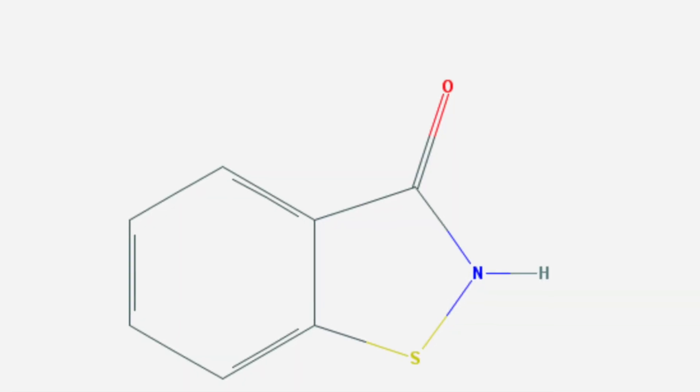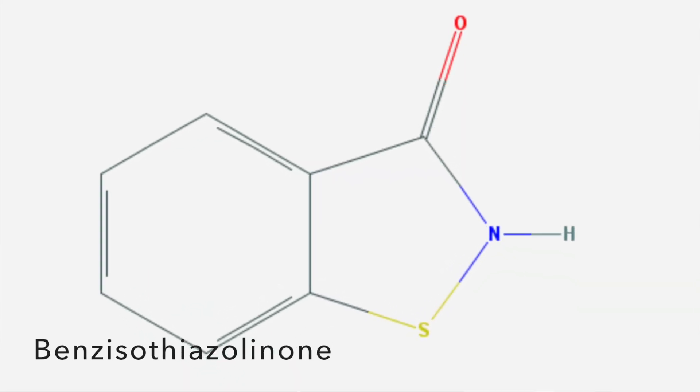Secondly, the preservatives in fabric softener, depending on the brand, can be very irritating to the skin. The one that comes to mind is called Benzisothiazolinone. Now that is a mouthful, but if you apply that to your skin, it can really irritate the skin. So imagine getting something like this on your scalp — and now that I'm thinking about it, there was someone who commented on the person's post and they said, 'I tried this and my scalp was on fire.'